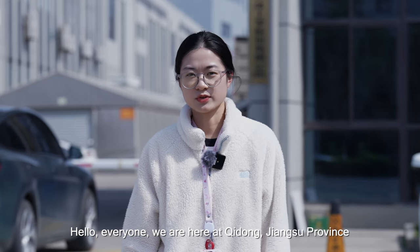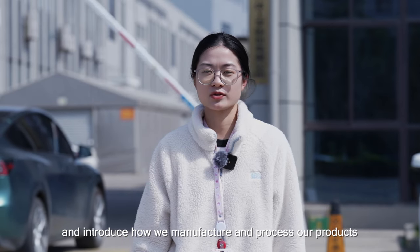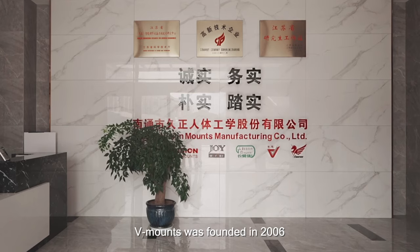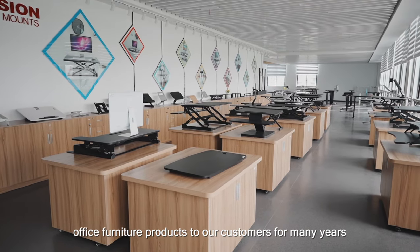Hello everyone, we are here at Qidong, Jiangsu Province. Today we are about to take you on a tour of our machinery factory and introduce how we manufacture and process our products. V-mounts was founded in 2006 and has been committed to providing high-quality office furniture products to our customers for many years.